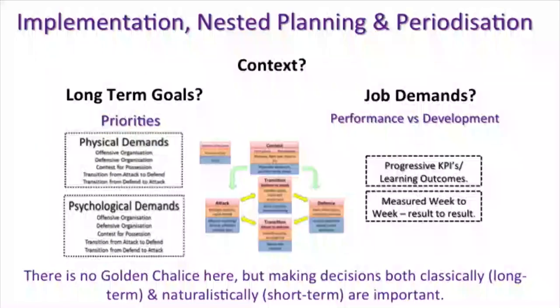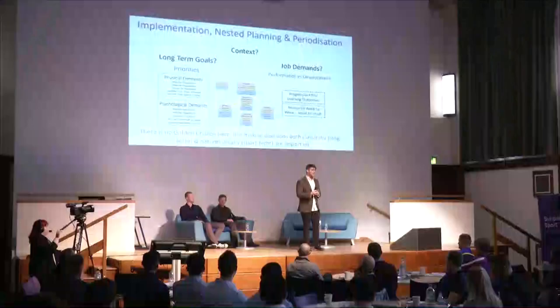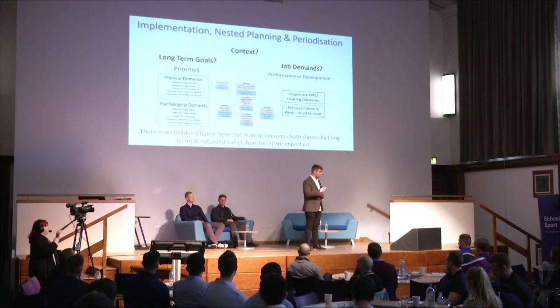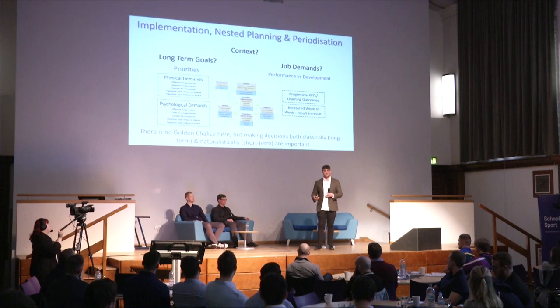Implementation depends on your context and what you're trying to achieve. Do you have an academy set-up where results don't matter, where players might be going for England 18s or 20s? Or are you defined by KPIs and week-to-week results? Everything should be focused on the priority of what needs developing at that time — is it defence, attack, goal-line defence, lineout? There's no one-size-fits-all, but if you plan long-term, it makes the week-to-week much simpler. Jason will now cover how to integrate this from both a head coach and S&C perspective.